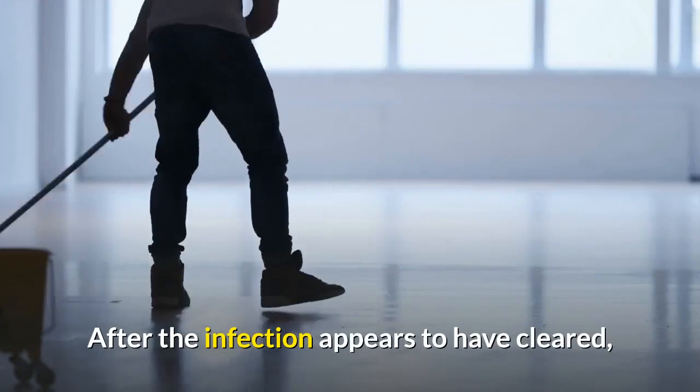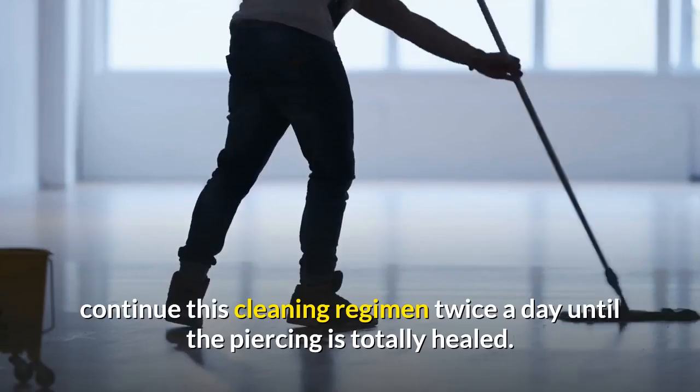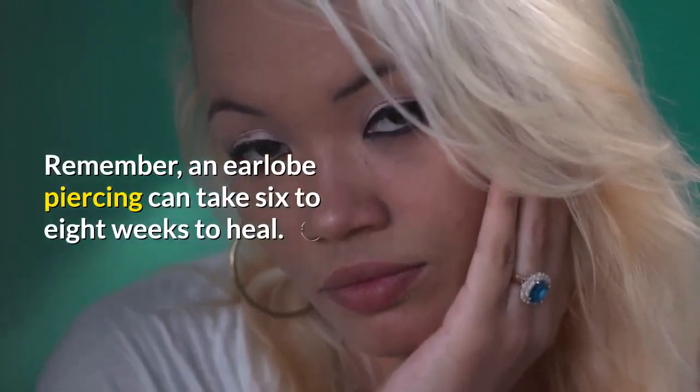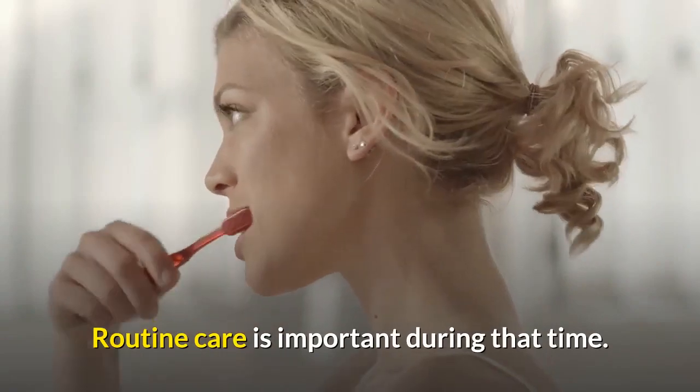After the infection appears to have cleared, continue this cleaning regimen twice a day until the piercing is totally healed. Remember, an earlobe piercing can take 6 to 8 weeks to heal, and routine care is important during that time.